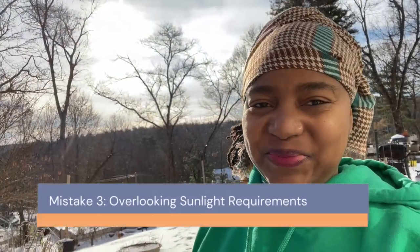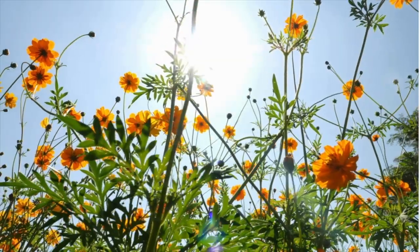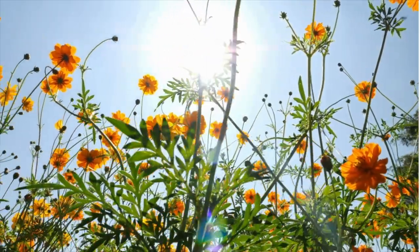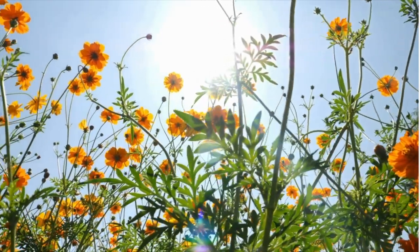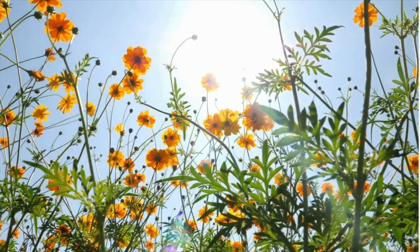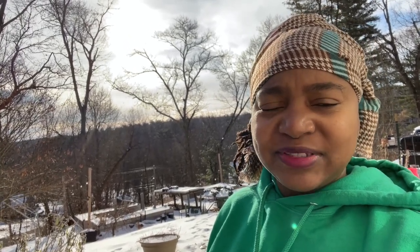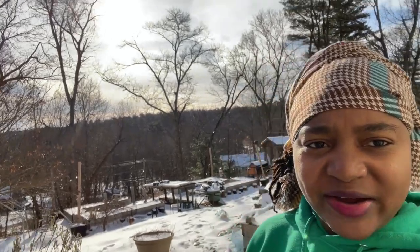Mistake number three: overlooking sunlight requirements. Sunlight is a key ingredient in gardening. Different plants have varied light needs. Failing to consider the amount of sun your garden area receives can lead to poor plant growth. Plan your garden layout according to the sunlight patterns in your yard, ensuring each plant gets its required amount of sun. Check out my garden — it's sunny where it is.